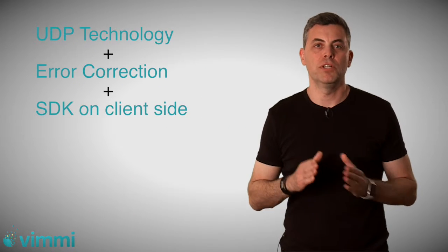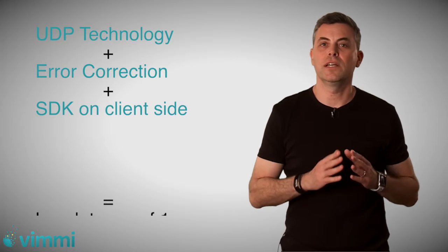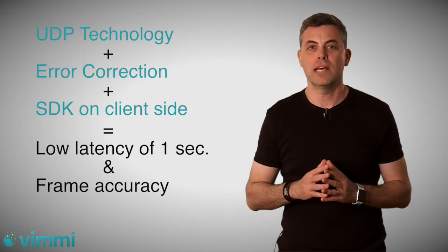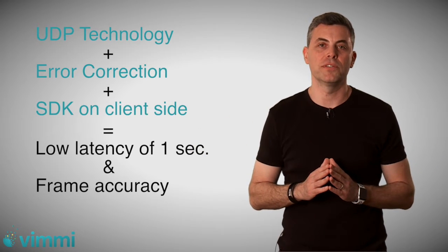On the client side, there is a requirement to implement a proprietary SDK, which is the last stage of the error correction technology, in order to guarantee smooth, high availability and quality of the video stream to end users. The UDP technology with the appropriate error correction techniques and low latency SDK on the client side can guarantee between one to two seconds end-to-end latency, with the big benefit of frame accuracy across all users.